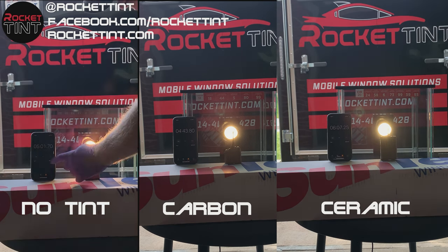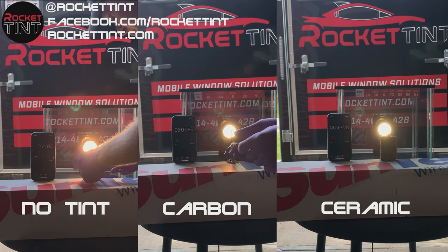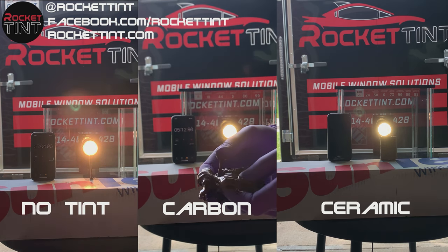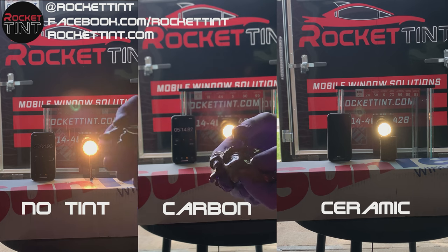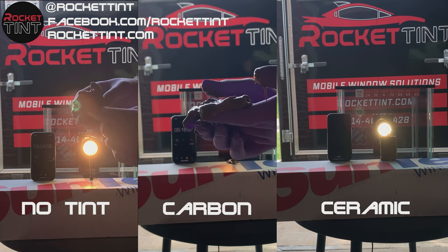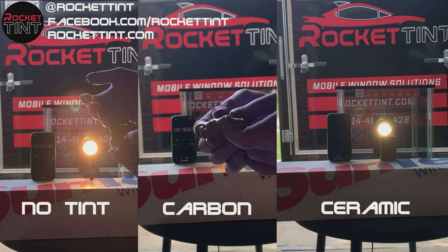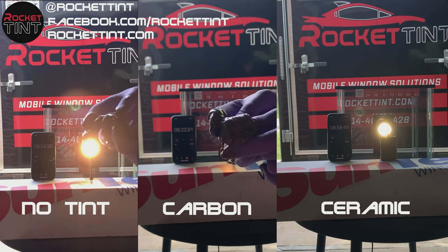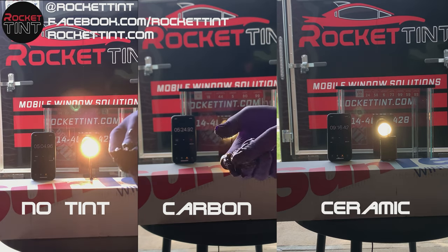What we're doing here is a real life example. We took a Hershey's chocolate bar and melted it in front of our heat box, which was provided by Suntech, with our different window films. We have no tint on the left, carbon in the middle, and ceramic on the right. Within five minutes, no tint and carbon actually almost completely melted the chocolate bar.